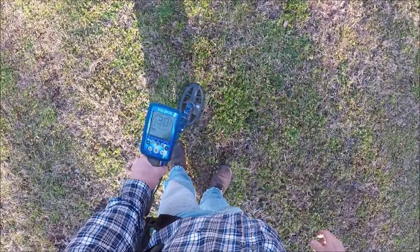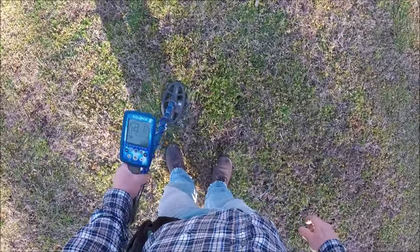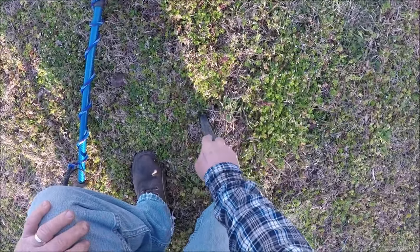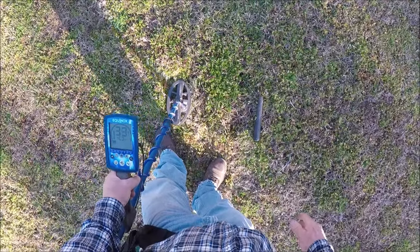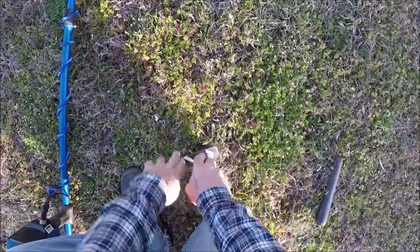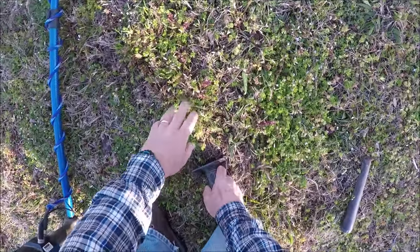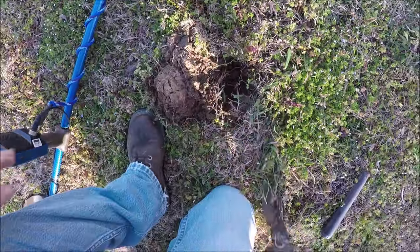Here's another one — dug that Washington quarter right there. Reading 28 to 32, it's going to be a little deeper too. Let's see what that might be — sounds really good. There's a lot of junk right here.